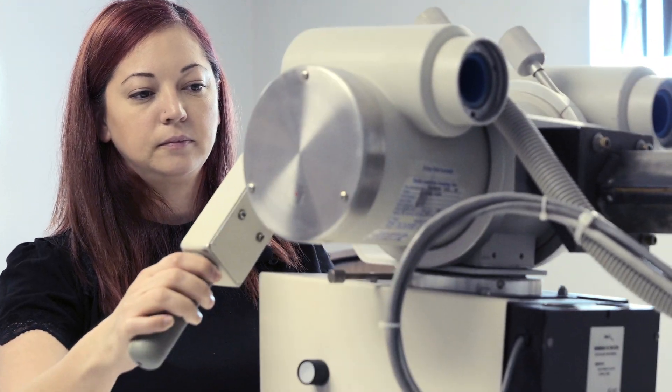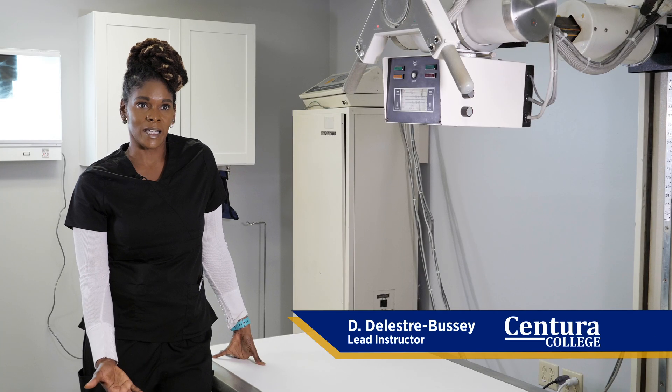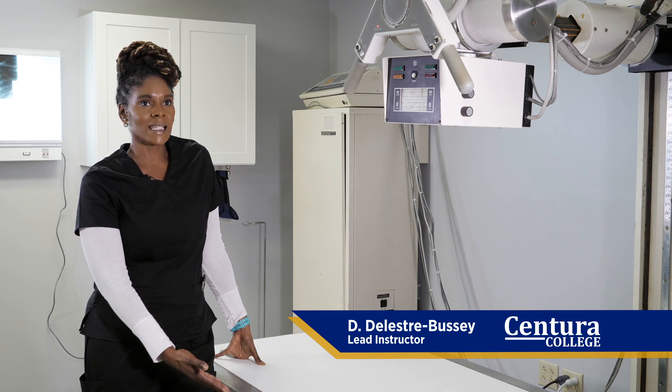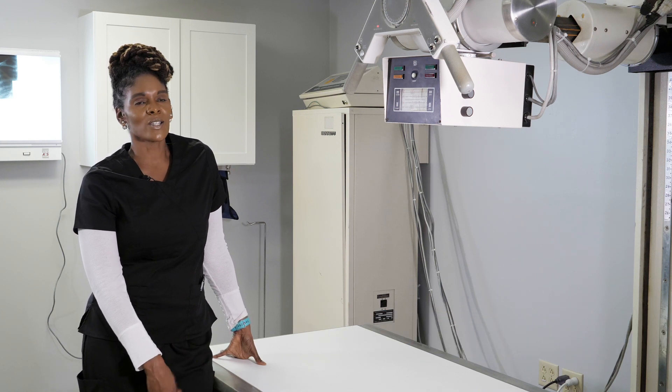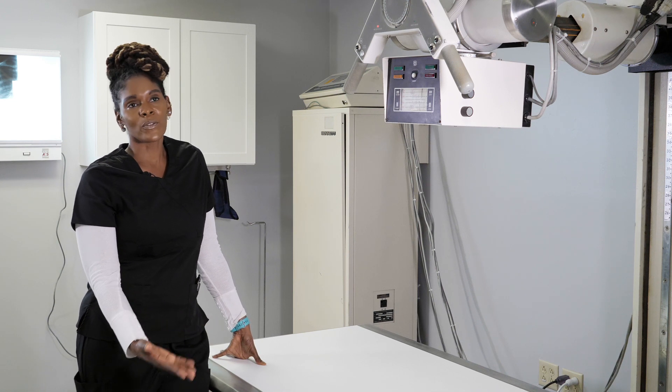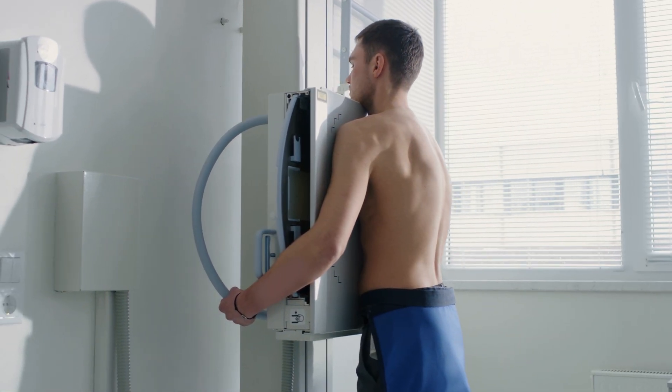We get you prepared to go ahead and sit for your ARC exam, and it's very important because jobs want to see that you've gone to school, that you have your knowledge, that you've passed your tests, and that you can perform different examinations safely on patients.